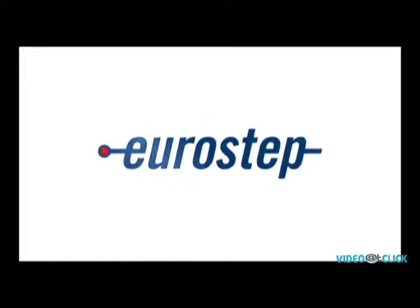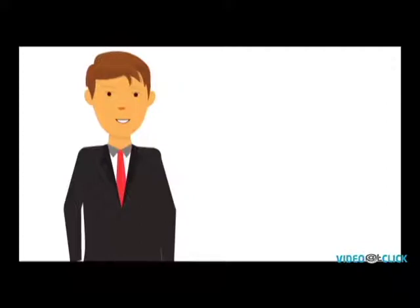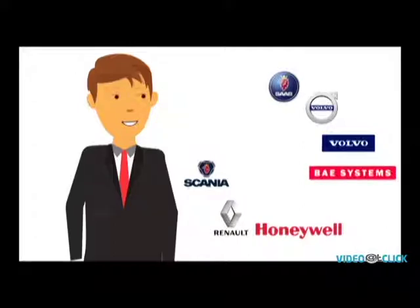Eurostep, the creators of Share a Space, are masters of engineering collaboration with an impressive track record of more than 15 years of production with Share a Space. Eurostep has blue-chip customers including highly demanding companies and organizations such as Volvo Trucks and Cars, Scania, Renault, Saab, Honeywell, BAE Systems, Swedish Defense Materiel Administration, French Army and more.